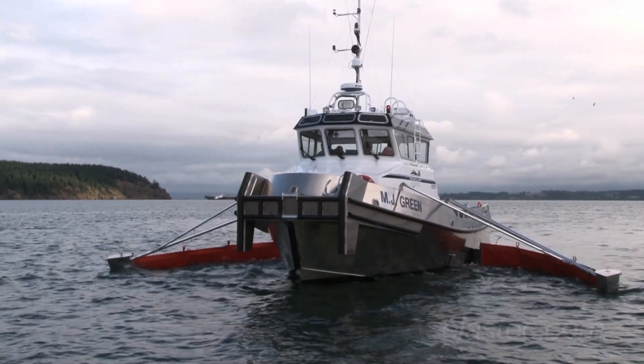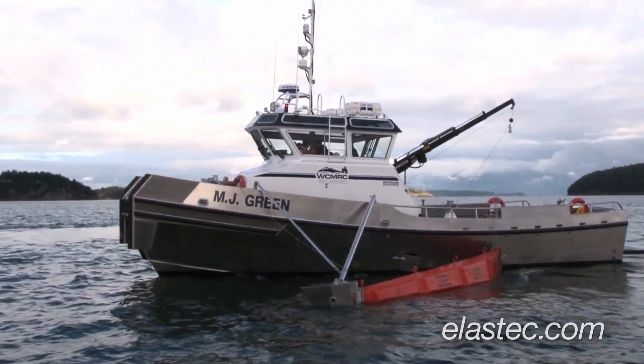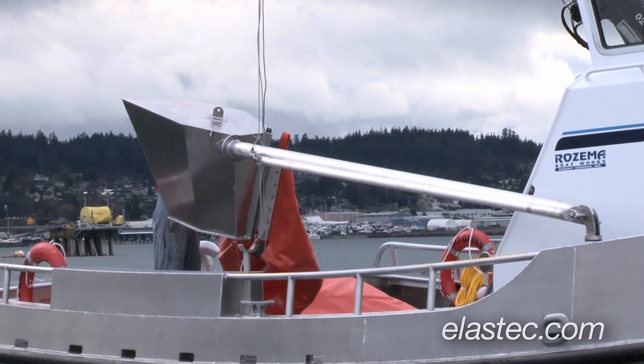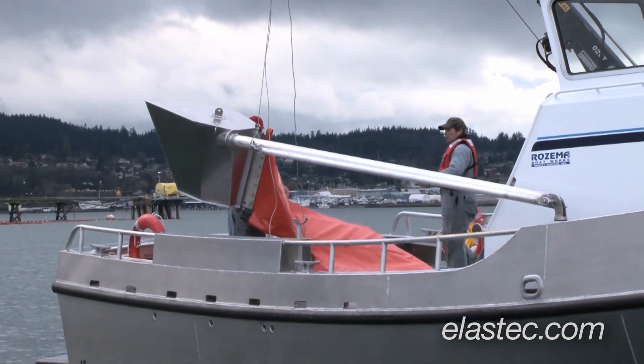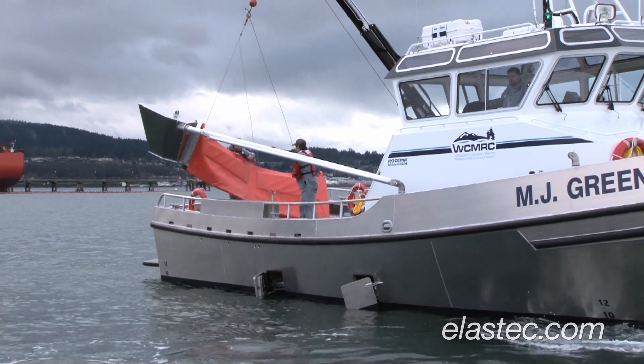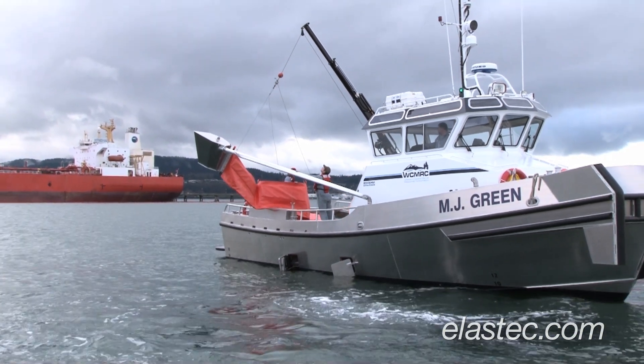What you're seeing behind me here is the OSRV MJ Green getting ready to go skimming. It has the capability of skimming a fairly wide swath all by itself by extending two sets of outriggers and sweep booms, and that's what they're doing right now — rigging those sweep booms. On the end of the long pole is a float that tends the outer end of this outrigger arm. You can see they have attached the sweep boom to it, and they're getting ready to put it in the water. It will continue to go in the water the entire length of it.